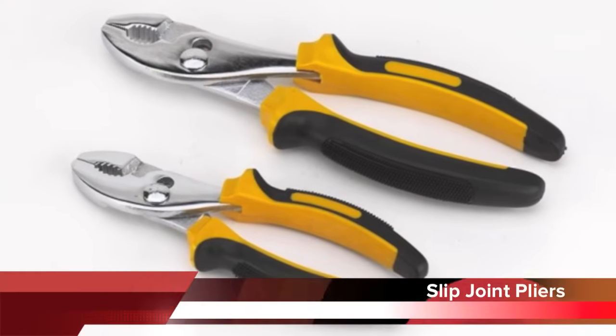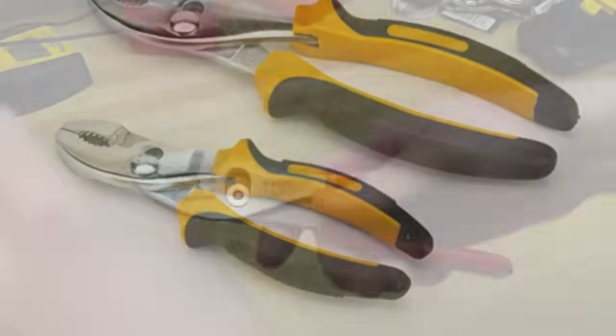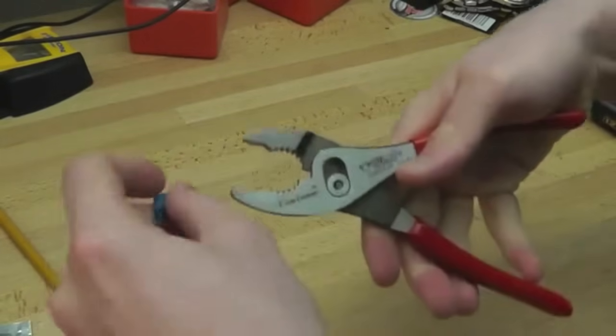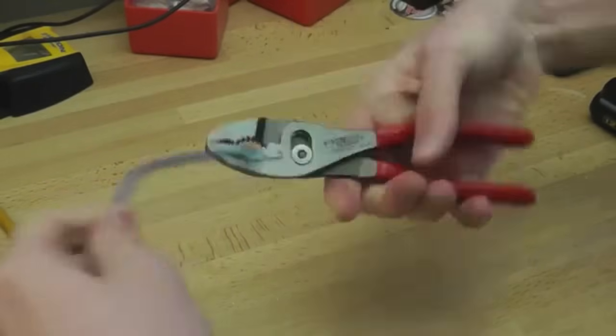Slip joint pliers have a pivot point or fulcrum that can be moved to increase the size range of their jaws. Most slip joint pliers use a mechanism that allows sliding the pivot point onto one of several positions when the pliers are fully opened.